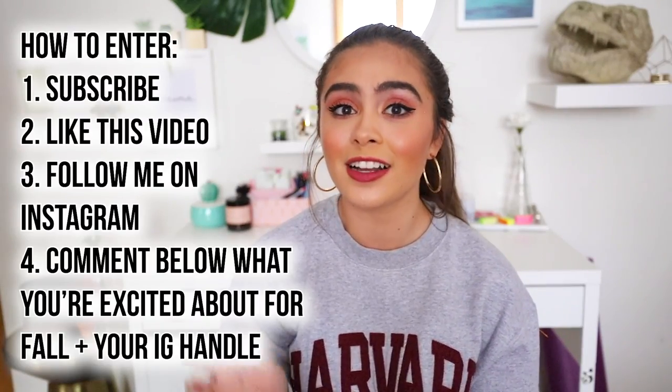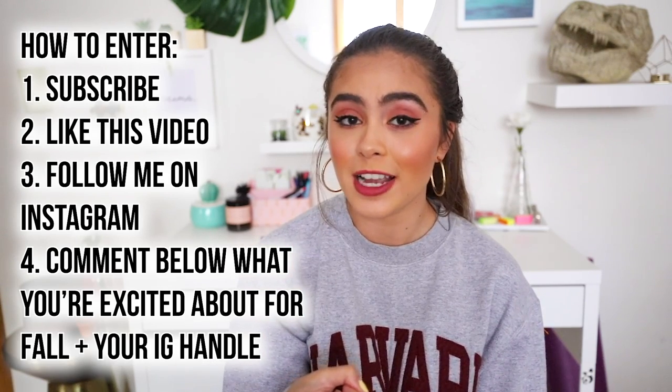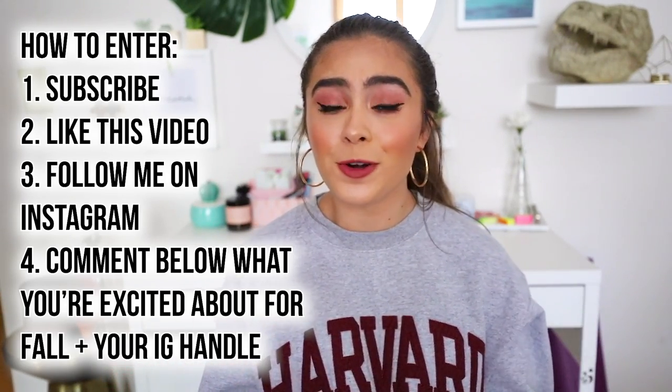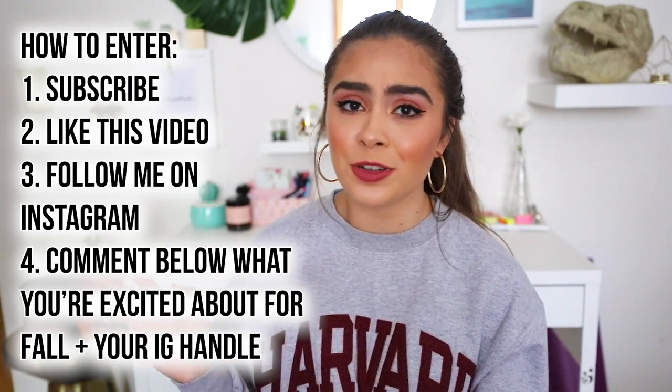That was it for today's haul! But I actually have a super secret surprise for you guys who watched this far — I decided to do a secret giveaway hidden in this video for the real ones. The main attraction is this gorgeous Take Me Back to Brazil Rio Edition palette from BH Cosmetics, plus some highlighting palettes, lipsticks, and other random makeup items. To enter: subscribe here on YouTube, like this video, follow me on Instagram, and comment below what you're most excited about for fall — plus your Instagram handle so I can contact the winner.